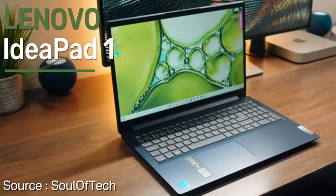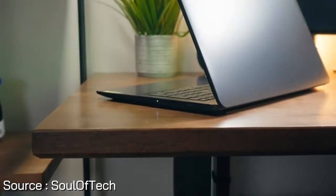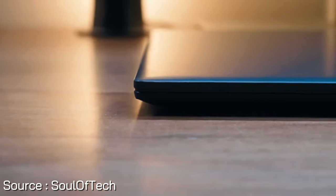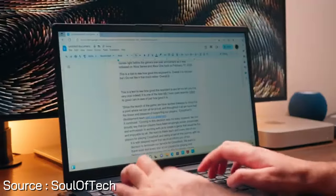At number five, introducing the Lenovo IdeaPad 1, the ultimate multitasking master designed for effortless on-the-go performance. With its thin and compact design, this laptop is powered by the AMD Ryzen 5 processor, ensuring responsive performance for multitasking across multiple tabs.